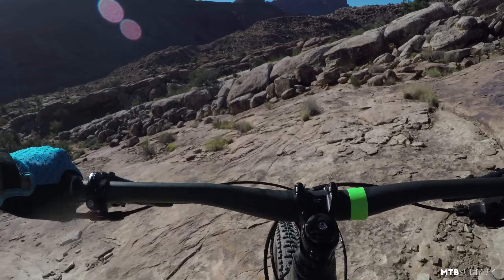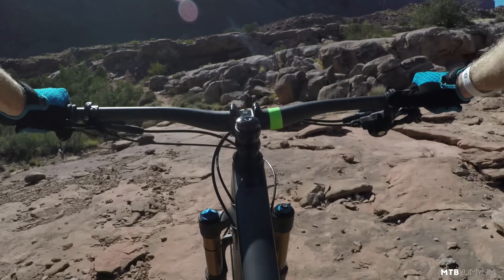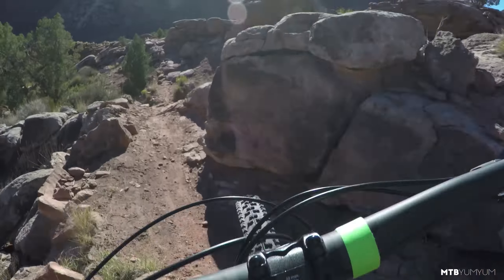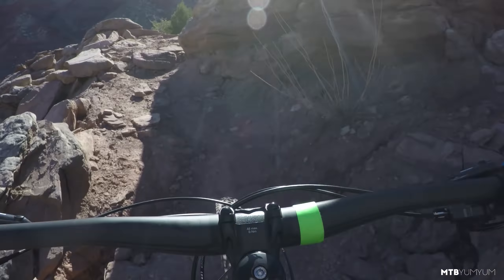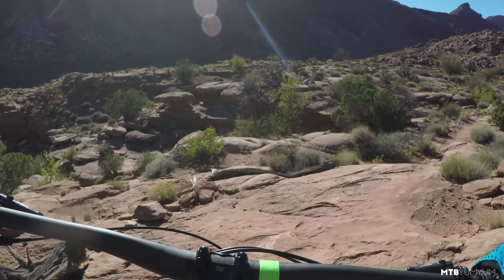This is rad! This was worth all the climbing.